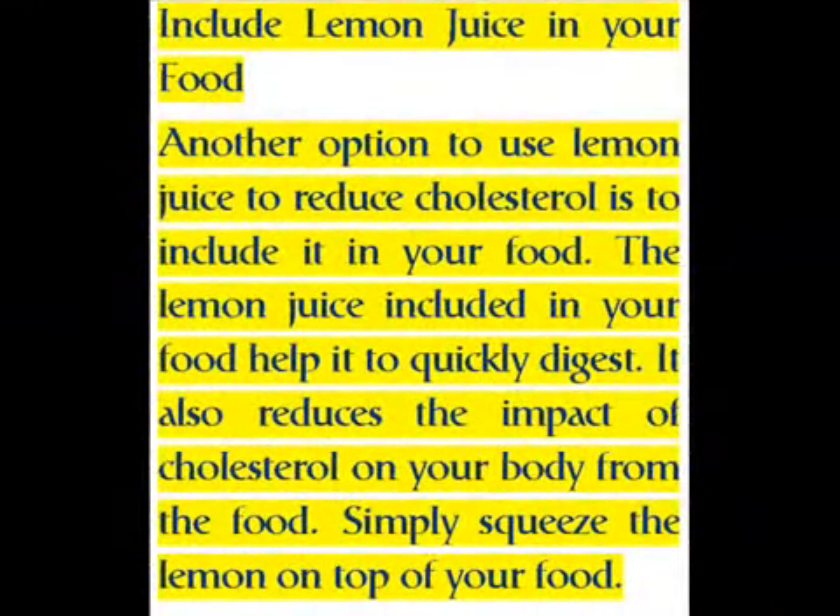Another option to use lemon juice to reduce cholesterol is to include it in your food. Lemon juice included in your food helps it to digest quickly and also reduces the impact of cholesterol on your body from the food. Simply squeeze the lemon on top of your food.